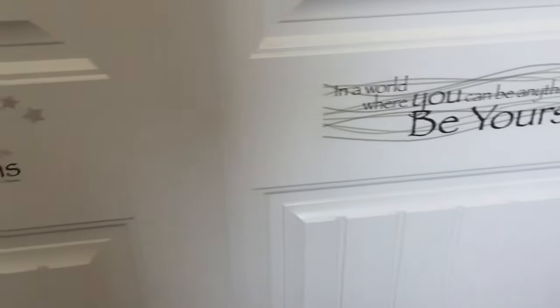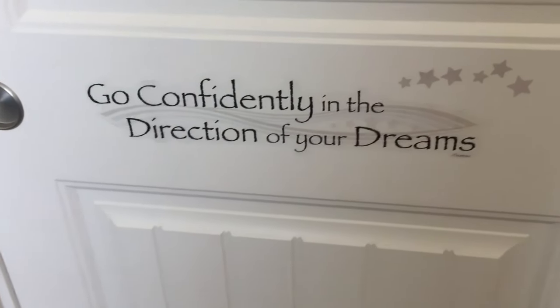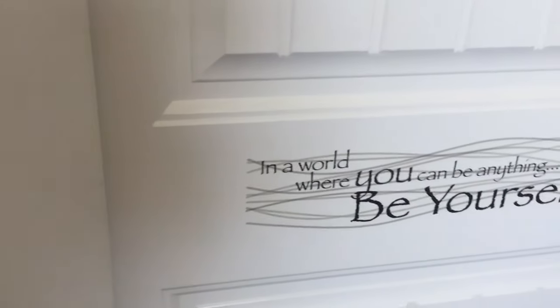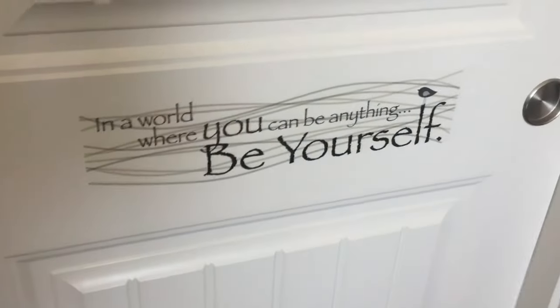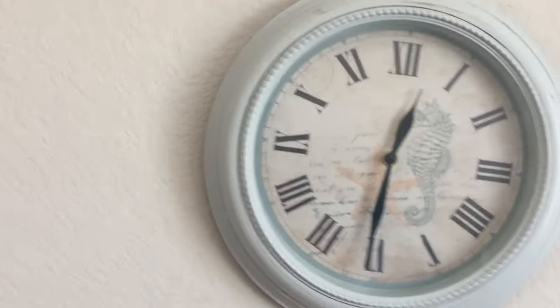On the closet doors we have wall decals again — we love Dollar Tree wall decals. One says 'Go confidently in the direction of your dreams' and the other says 'In a world where you can be anything, be yourself.' We've had these for about four years since we moved here. There's also another wall decal that says 'Dream into action.'